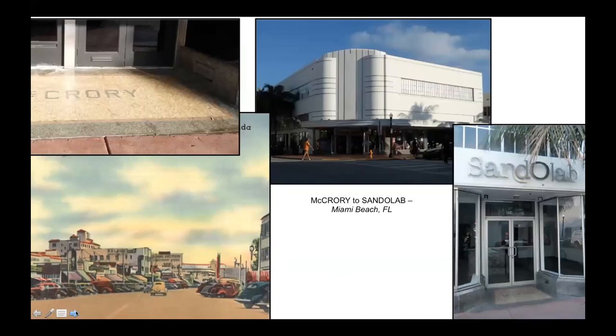A few more: McCrory was a five-and-dime department store chain that had 1,300 locations in 1989 but closed by the turn of the century. The original art deco building in Miami Beach is still there, now split into numerous smaller operations. One of the secondary entrances provided the entrance to Sandolá, a sandwich restaurant that is now also permanently closed.